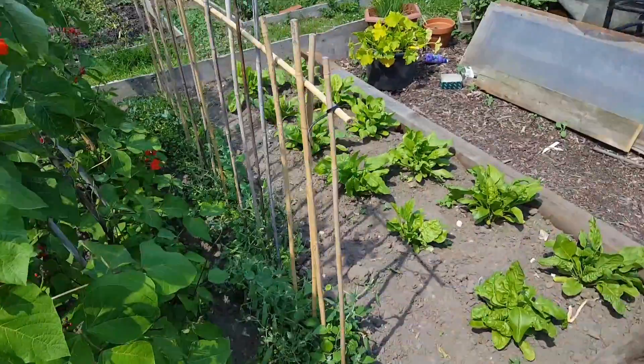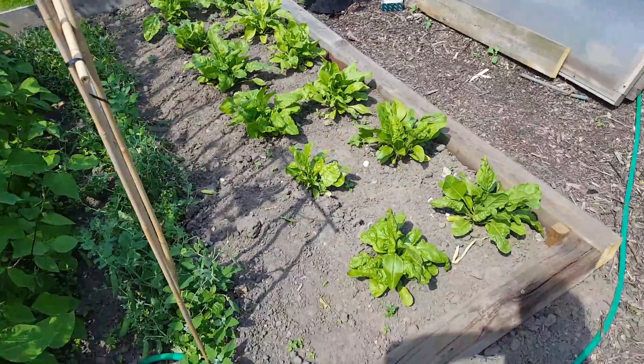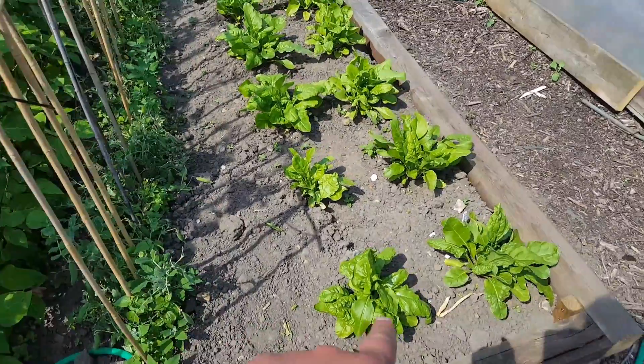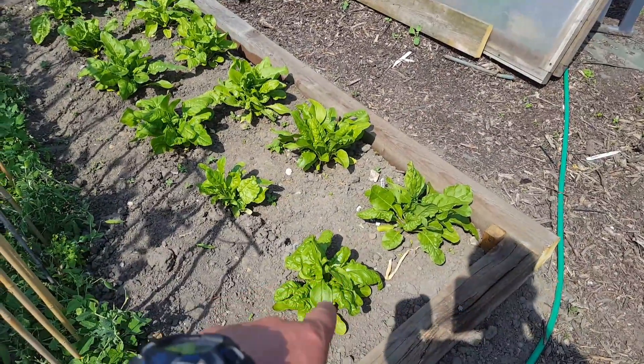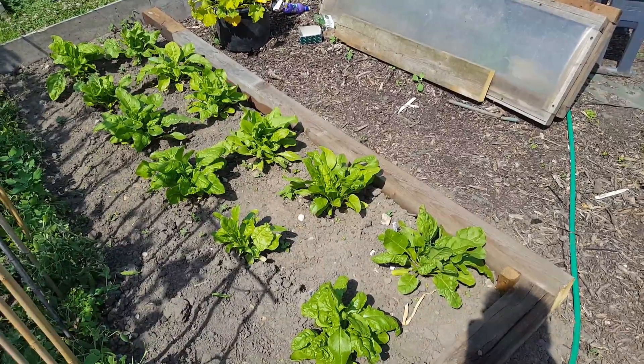Peas — first year I've actually got peas. Got rocket and spinach — well, I'm just pulling the leaves as and when I want them.